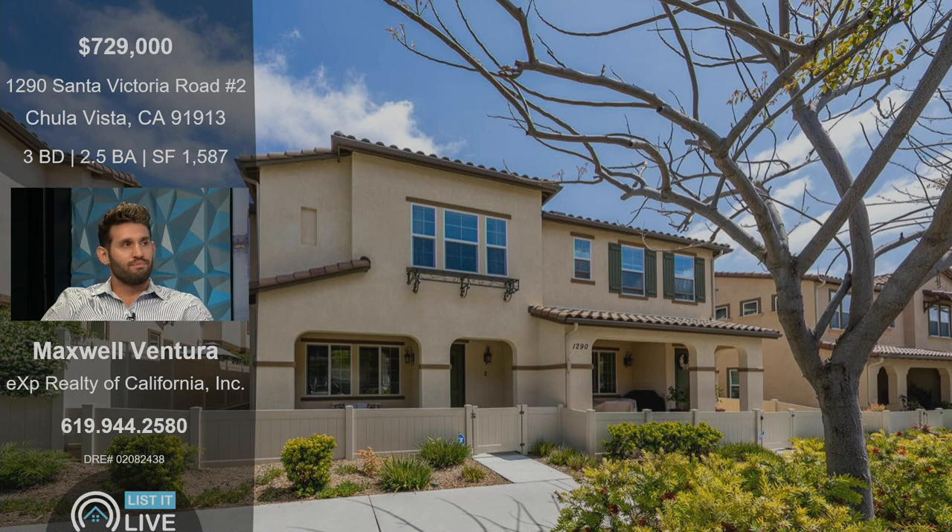This one's over in Chula Vista. It's a townhome, three-bed, two-and-a-half-bath, a little over 1,500 square feet. And just from the exterior photo, it looks like such a gorgeous property.